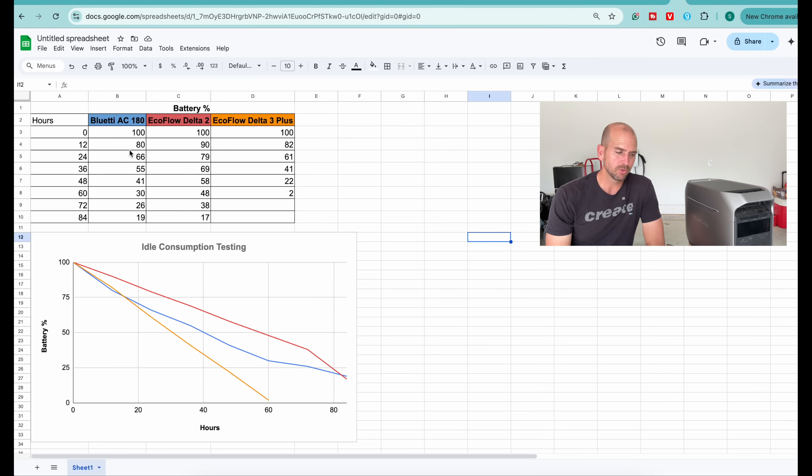Right out of the gates the Bluetti was actually the worst one and dropped 20% in 12 hours, but it quickly recovered. The Delta 3 Plus was the clear loser when it came to idle consumption. Over half the audience polled thought the Delta 3 Plus was going to be the most efficient. It actually died after 60 hours and was the only unit in the test that died within the testing period. The Delta 2 and the AC180 went neck and neck by the end, both similar in performance, and could easily last over four days just from having the inverter on.